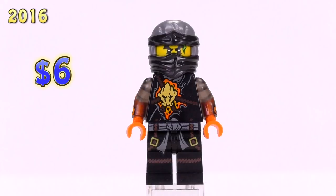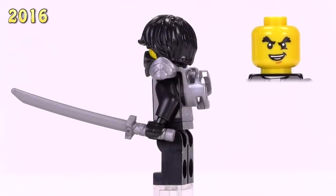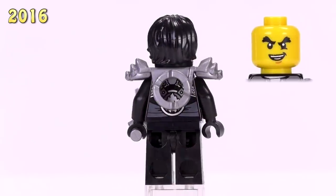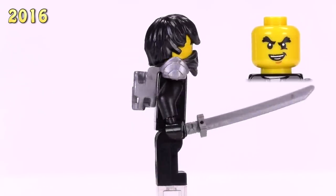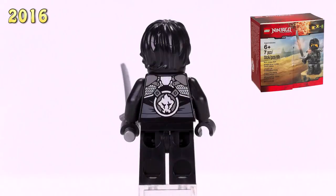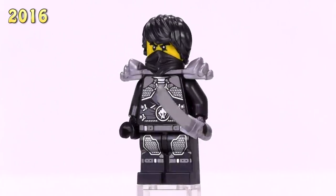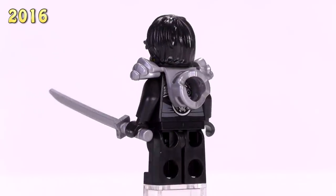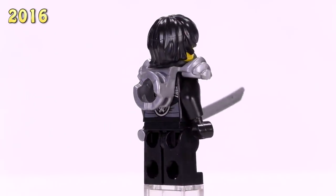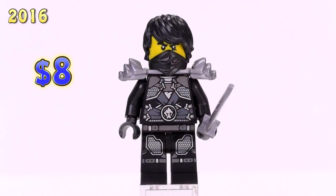This is Stone Armor Cole - a pretty big fan favorite. He's technically rebooted and only appeared in the Stone Armor Cole polybag or little box. He is basically the only fighting Cole with no reflective weird colors or brown rope attached to him. I like that he's kind of simple - got armor, looks good. He's an eight dollar figure, a little more collectible than a lot of the other guys.